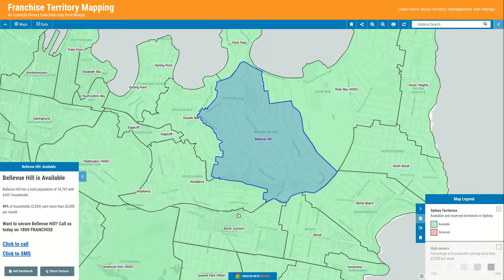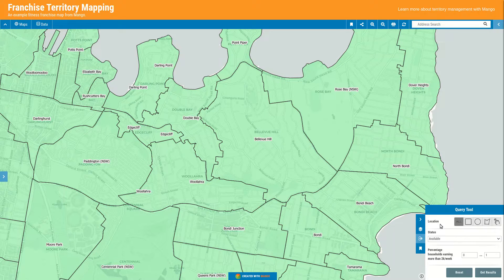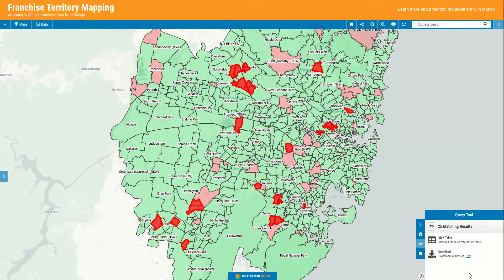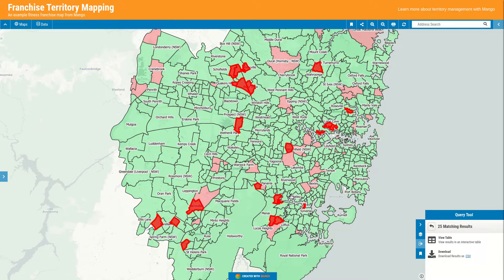Depending on business requirements, we can include particular age demographics — whether you're targeting young swimmers or elderly care, for example. In addition to clicking individual territories, there are query tools to help people find territories if they haven't decided where they're interested. In this case, the tool is configured to find higher-income areas — say, 60% of people earning over $2,000 a week — and it returns 25 matching territories. Viewing them as a table lets you identify the most interesting ones to discuss with the franchisor.